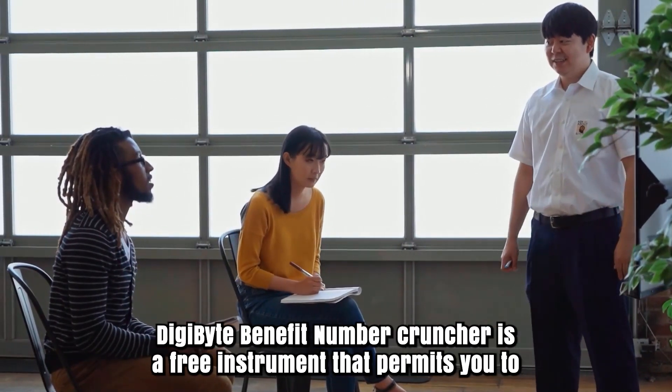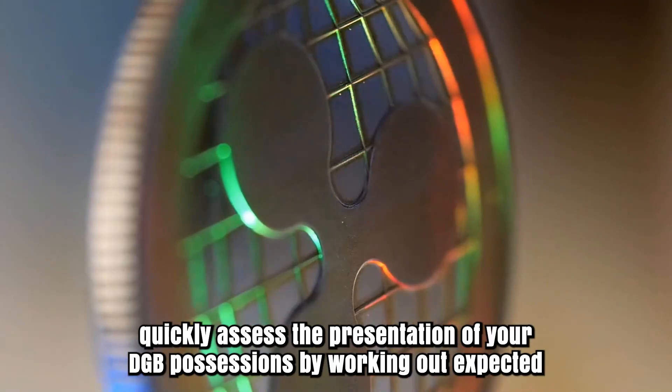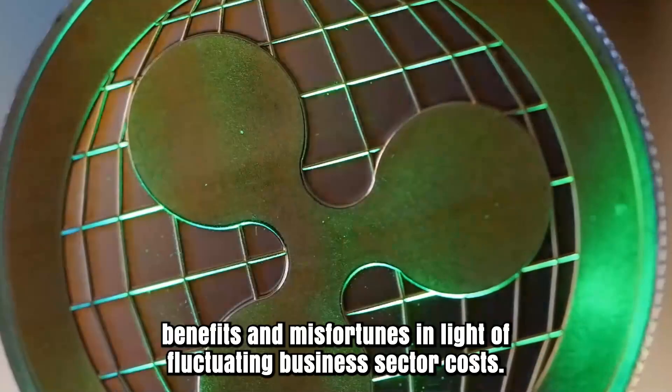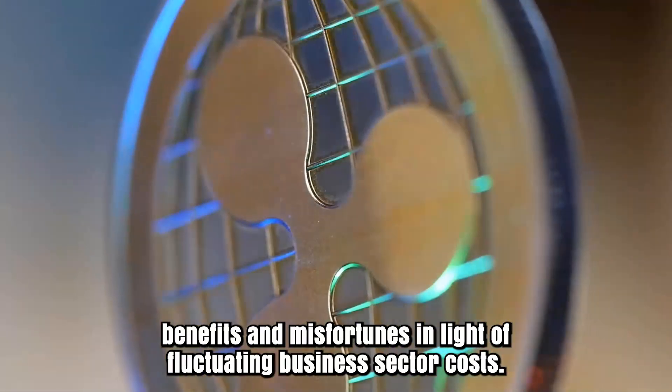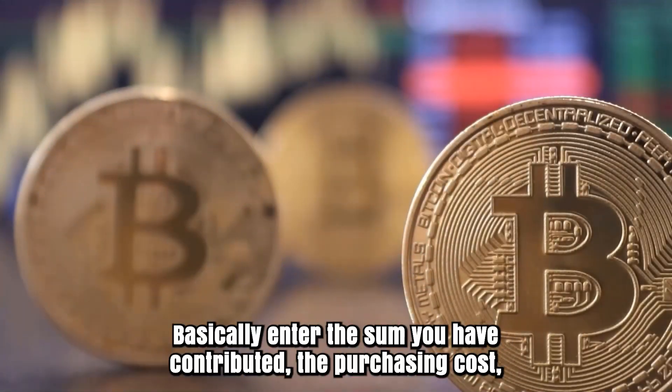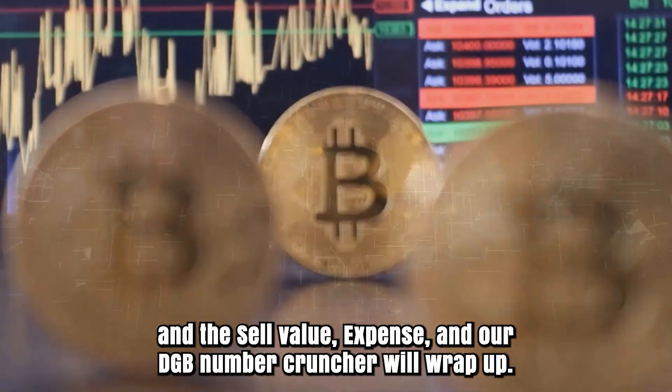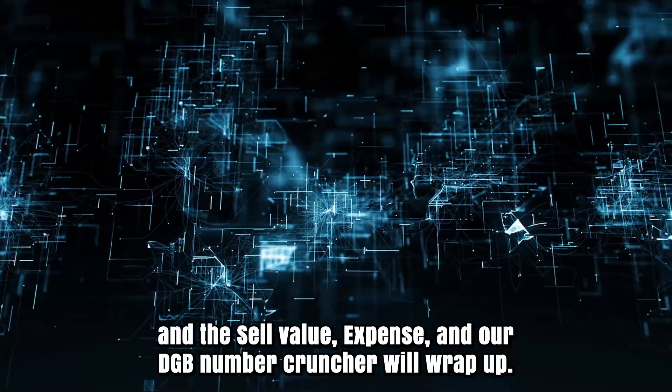The DGB Profit Number Cruncher is a free instrument that permits you to quickly assess the presentation of your DGB holdings by working out expected benefits and misfortunes in light of fluctuating business sector costs. Basically enter the sum you have contributed, the purchasing cost, the sell value, and the fee, and our DGB calculator will wrap up.